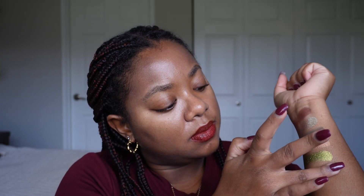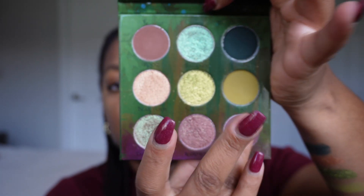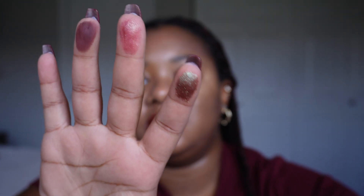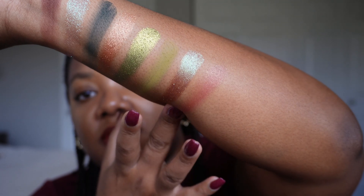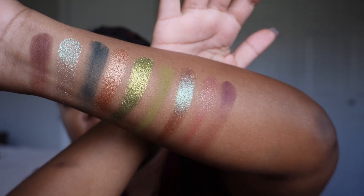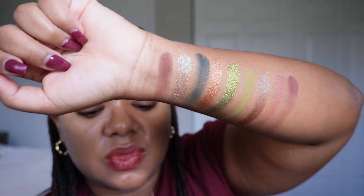Those greens are a little hard to see on my complexion but they're so pretty. The next row has Bare, Foam, Serenity, and Sage. Then the last three shades include a multicrome — probably one of the most common multichrome finishes but still really beautiful — along with Transformation, Regrowth, and Old Growth. You can see how shiny and epic those are.